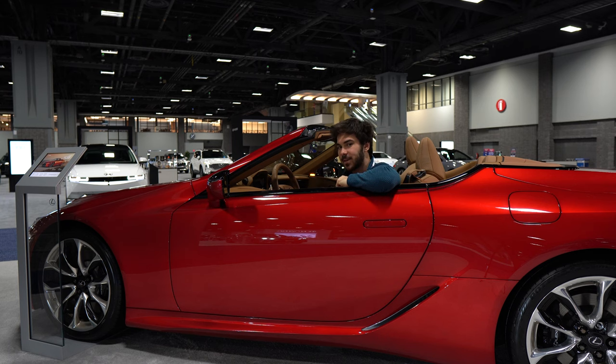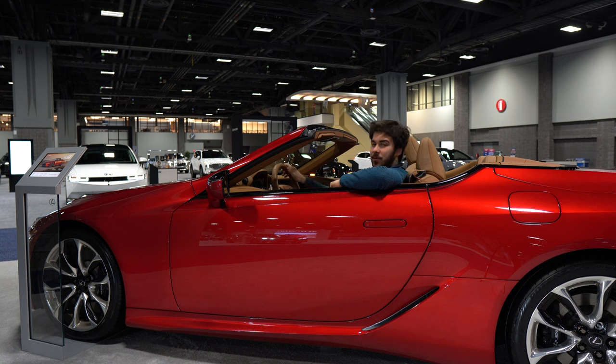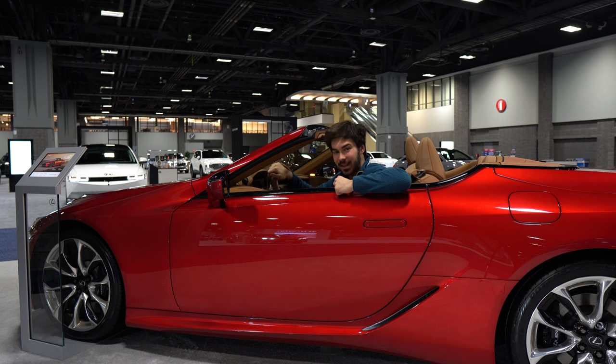Right now I'm sitting in a Lexus LC 500 — one of the most beautiful cars ever made. Be sure to stop by the DC Auto Show, where you can come sit in your favorite high-performance vehicles. If the 2023 show has passed, get ready for 2024 — it's going to be even bigger and better. Also, if you're liking the video, be sure to like and subscribe for more weekly automotive content.